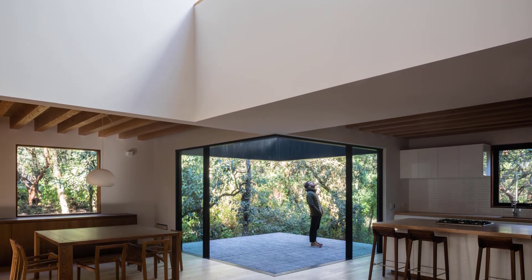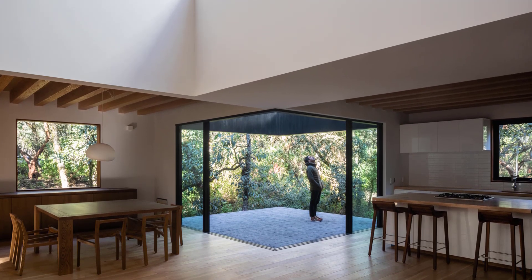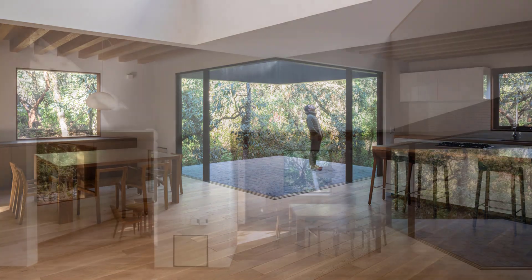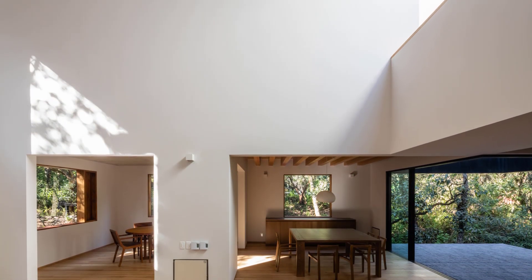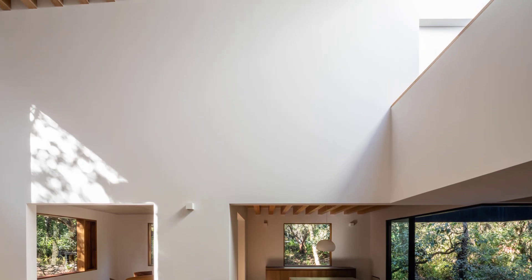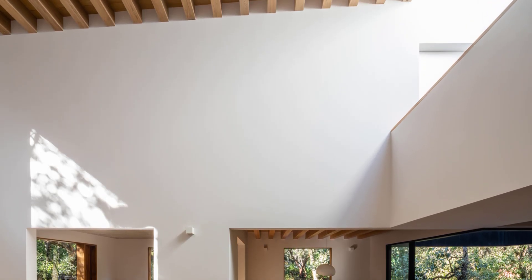The design of Tlalpuyent establishes a harmonious dialogue between the house and its surroundings. The terraces and voids not only provide outdoor living spaces, but also integrate the natural scenery into the home's structure.